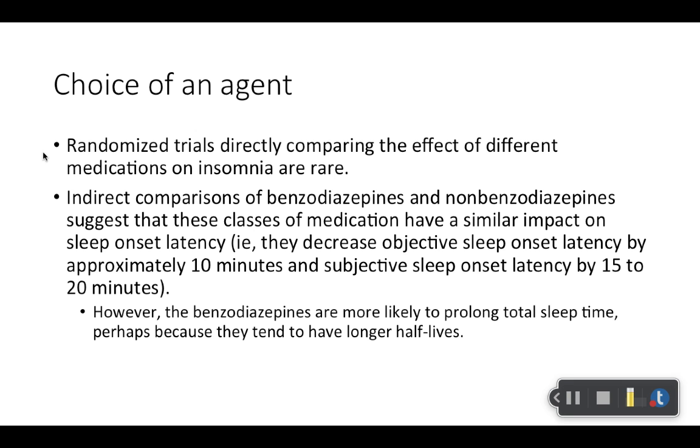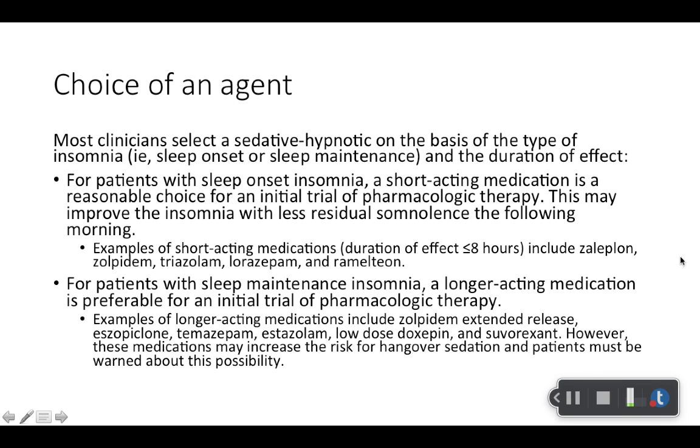When it comes to choice of agents, unfortunately there's not a lot of research done on this. There aren't many randomized trials that can directly compare agents head to head. There have been indirect comparisons between benzodiazepines and non-benzodiazepines — they seem to have a similar impact, but you still need to be concerned about adverse effects. Benzodiazepines typically have worse adverse effects, including abuse potential, so that is something to take into consideration.